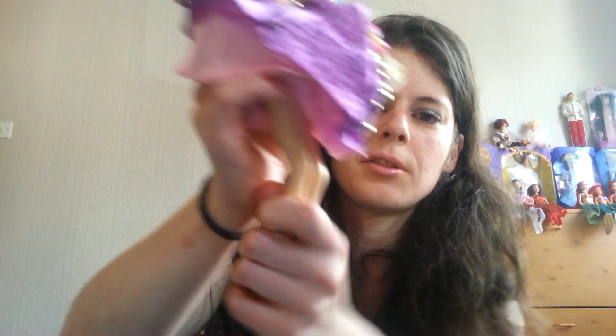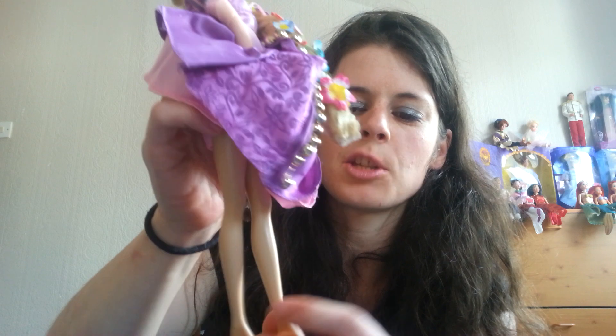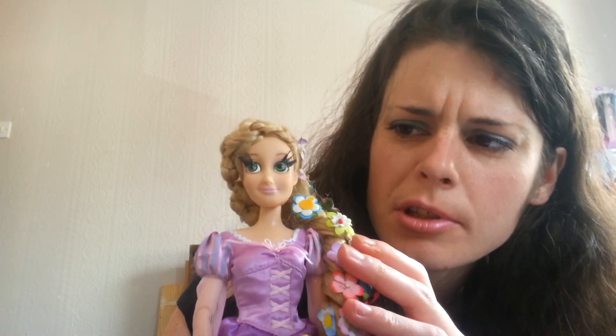I think she is the 2011 Rapunzel because she has just the standard Barbie legs with no articulation, but yet again the gown is from the 2014 version — very strange. I think she's had a full face repaint.